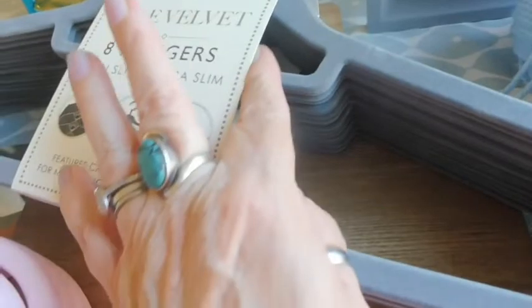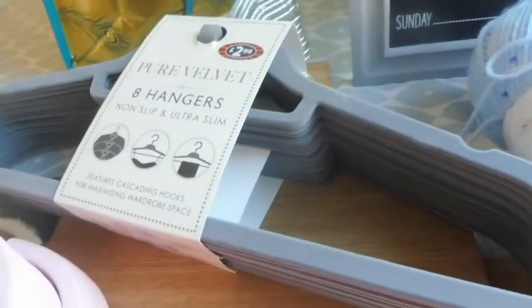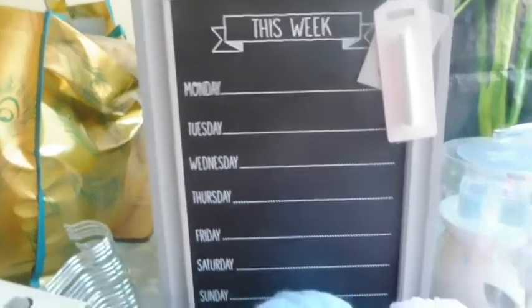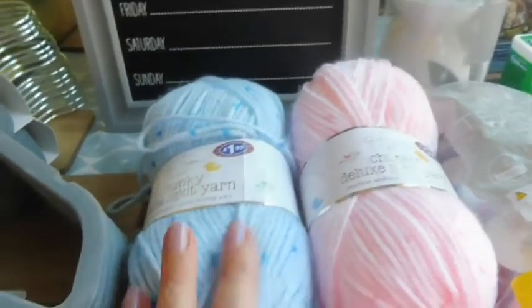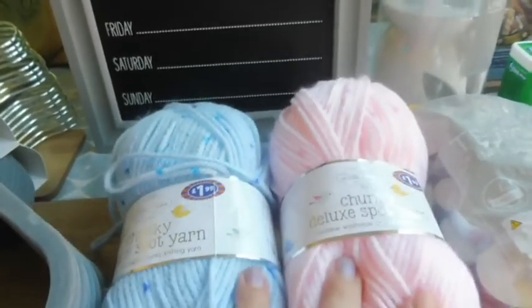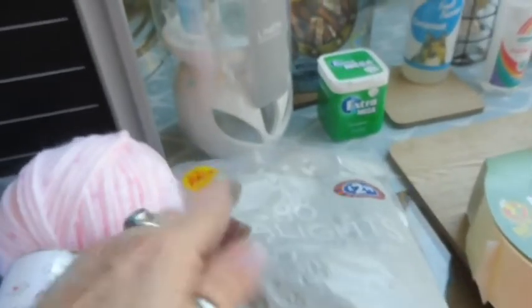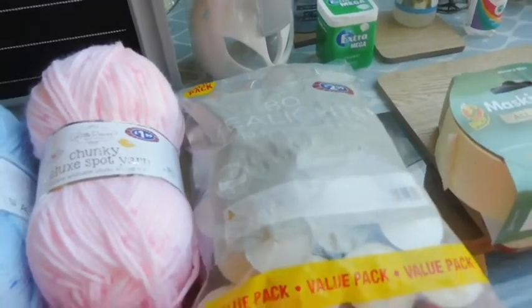The ladies ones have got a nice sort of style pattern, and this one here has a plain slot so you could pop a scarf or a tie through that. Some AA batteries — that's for a present for somebody. Two balls of wool because I'm currently crocheting a blanket and I've nearly run out, so I just picked up these — they were £1.99 each.